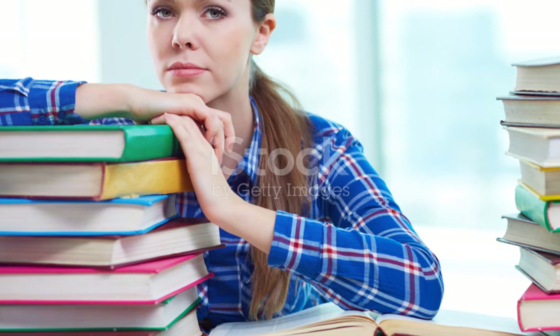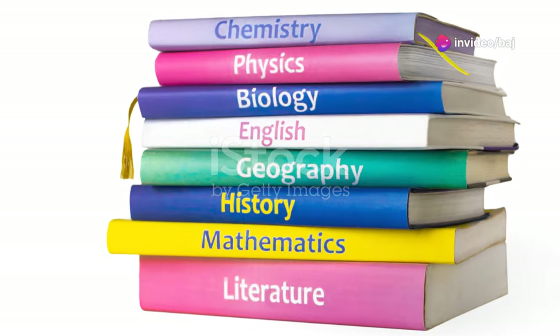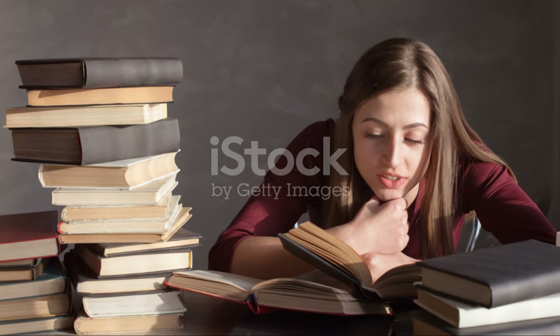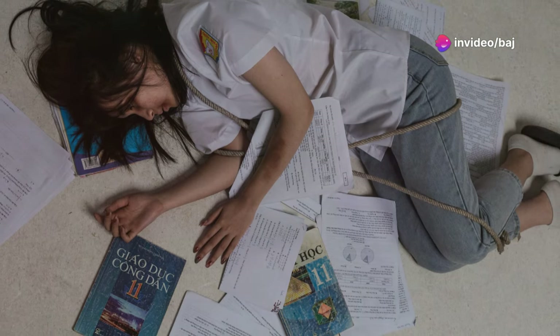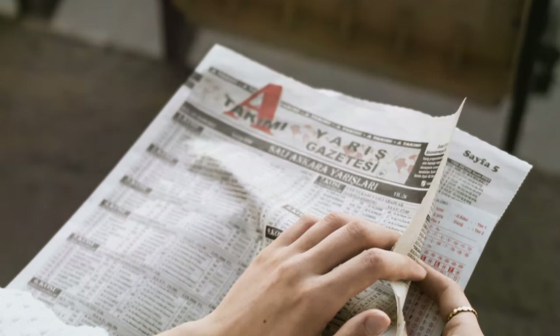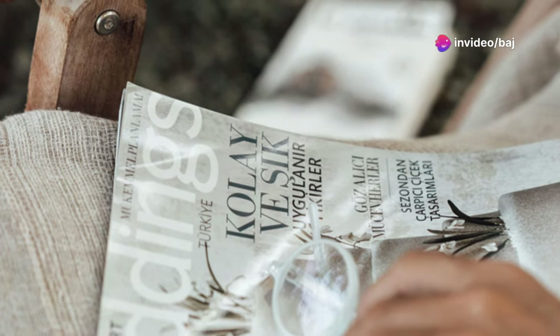First, let's understand the two versions of the IELTS reading test: academic and general training. These two versions cater to different needs and purposes, so it's crucial to know which one aligns with your goals. The academic test is designed for those aiming for higher education or professional registration. The texts in this version are more complex, taken from academic sources — extracts from books, journals, and newspapers — and often require a good understanding of academic language and concepts.